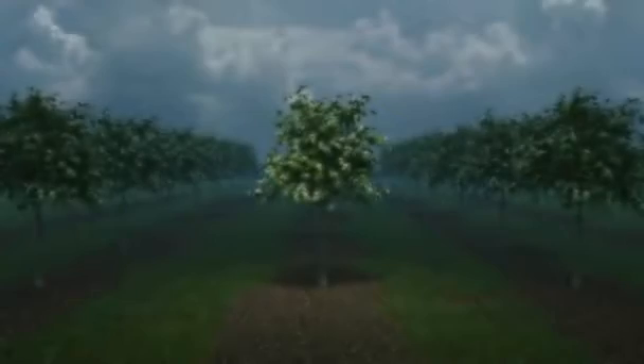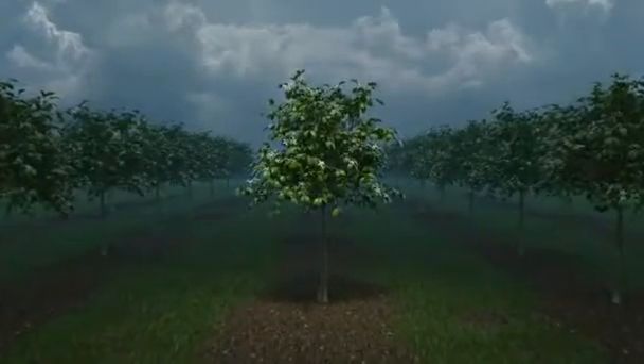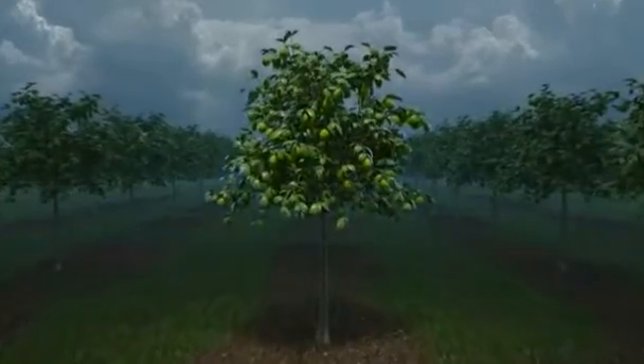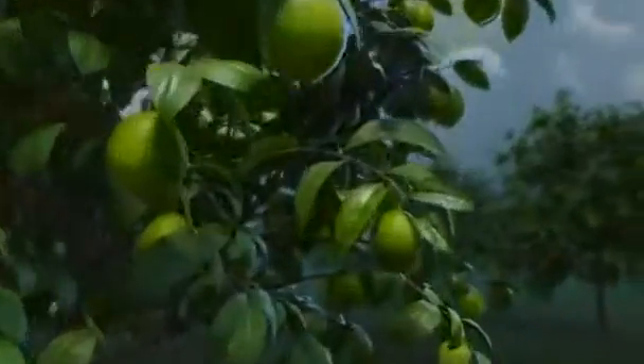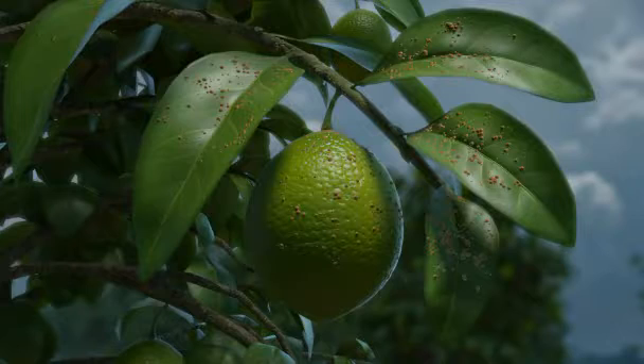In the life of a fruit or vegetable plant, there is a moment where it needs that extra amount of power to produce delicious, high-quality crops. And this also means it requires an extra amount of protection against major sucking pests, such as aphids, whiteflies, mealybugs, scale insects, and psyllids.